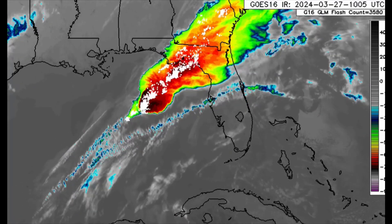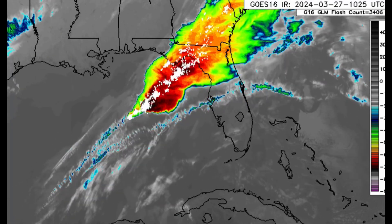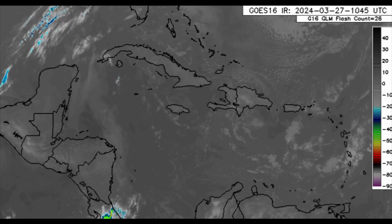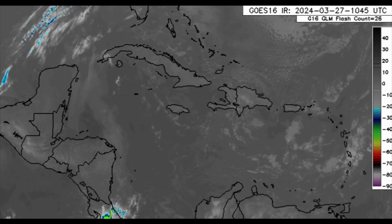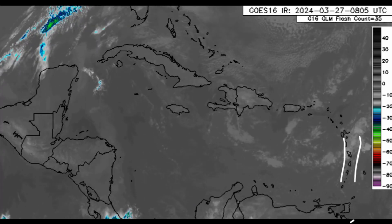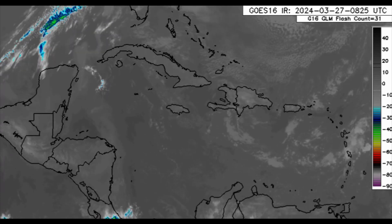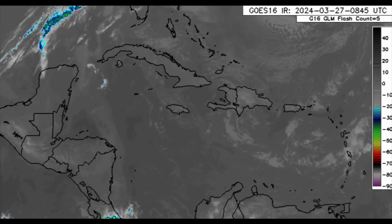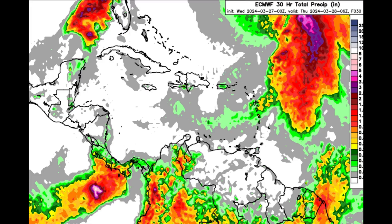As the system weakens, it could increase rainfall activity across parts of the Caribbean slightly. Looking at the Caribbean region, much is not happening — it's pretty dry and quiet right now. There are a few showers loitering around parts of the Lesser Antilles for areas such as St. Lucia and St. Vincent. You can let me know in the comments what's going on for your area, but for most countries within the region, much is not happening this morning.